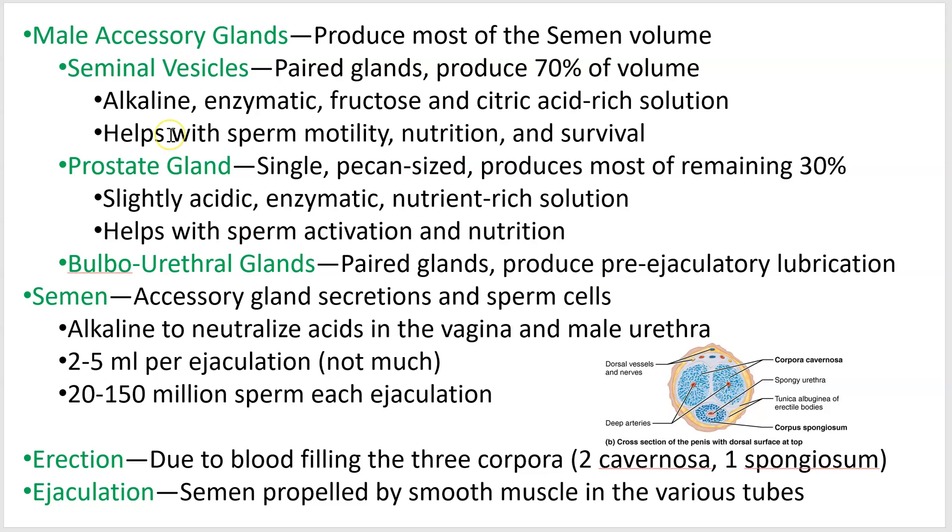Now onto these glands and what constitutes semen. The male accessory glands produce most of the semen. Most of the volume of ejaculate is not sperm cells — sperm cells make up only a tiny percentage. Most of it is fluids for transport and nutrition for the sperm cells, plus an alkaline secretion to reduce the acidity of the male urethra and the female reproductive system. The seminal vesicles — two of them — produce most of this: an alkaline solution with enzymes, sugar, and citric acid for keeping sperm cells alive and moving.